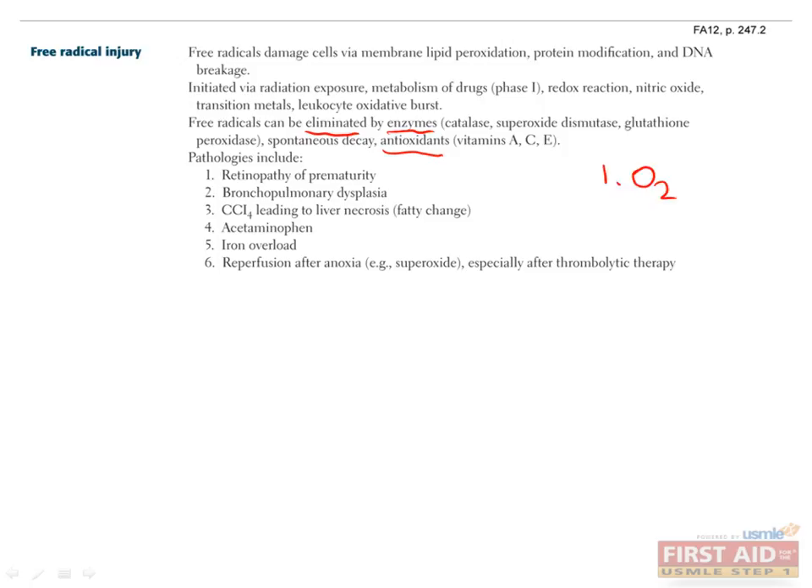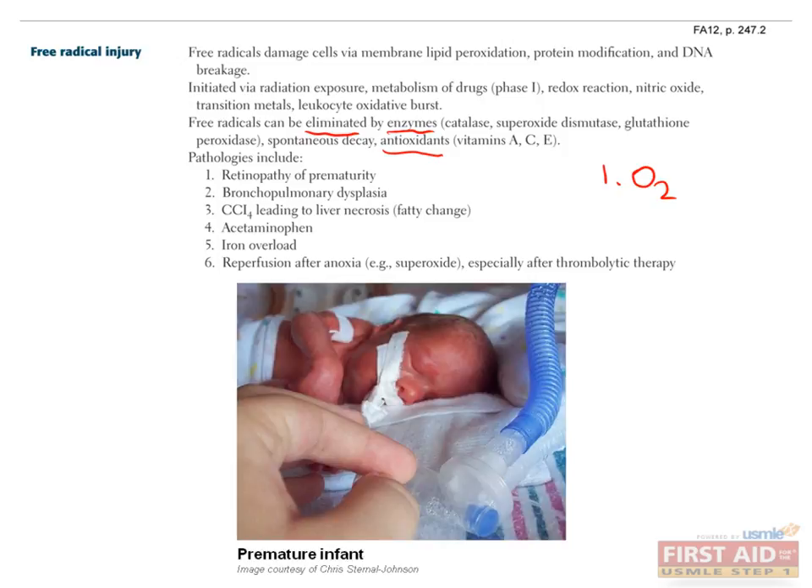It's better to think about a couple of common things that can cause free radicals. The first is oxygen. We need oxygen to live, but in excessive amounts it can form free radicals like superoxide, which can wreak havoc. This is actually the cause of retinopathy of prematurity and bronchopulmonary dysplasia, both of which happen in premature infants who need to be intubated and receive very large amounts of oxygen to survive. It also happens after MI or stroke due to reperfusion therapy. The other big category is drugs or poisons, including carbon tetrachloride, acetaminophen, and excess iron.